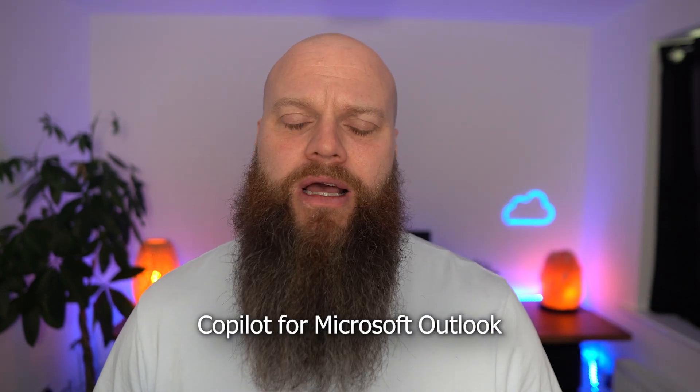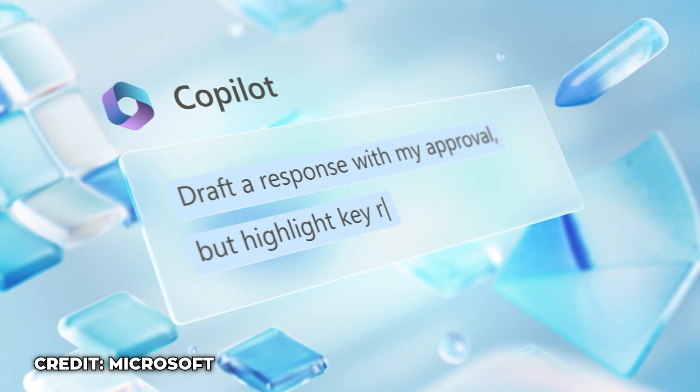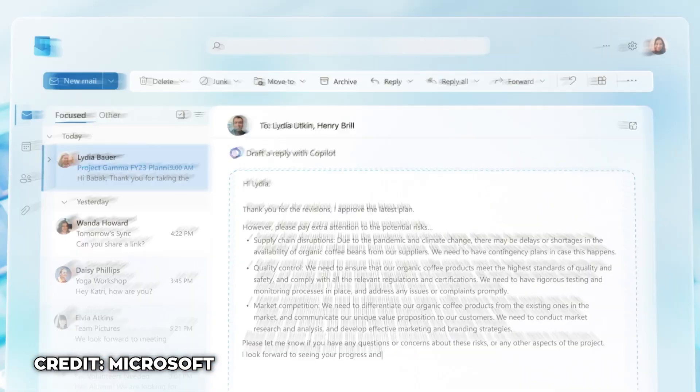First up, there is Copilot for Microsoft Outlook. Wouldn't it be great if you had someone who replied to your emails on your behalf? Microsoft have positioned Copilot for Outlook as letting you spend more time communicating with others rather than sifting through all the emails in your mailbox. You can get Copilot to draft emails on your behalf, or ask it to summarize all the emails you've received after having a few days off.